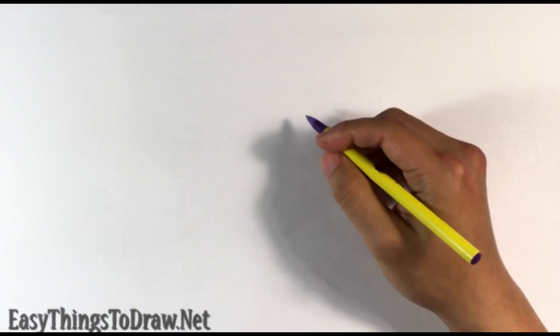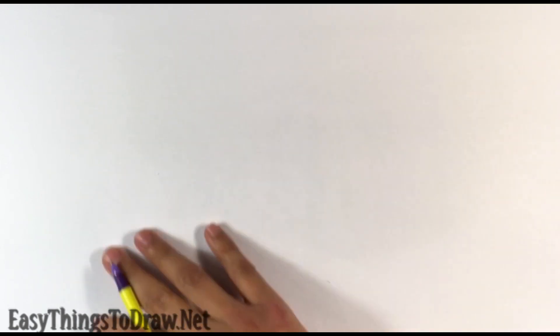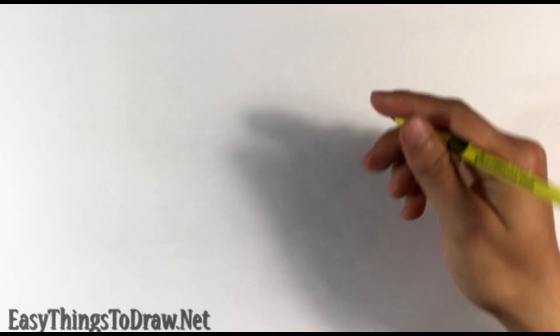Before we get into it, if you like art advice, learning to draw your favorite characters, drawing the head, hands, feet, or any art discussions — please hit that subscribe button and click the little bell icon. The bell icon gives you notifications to your inbox when I post a video.